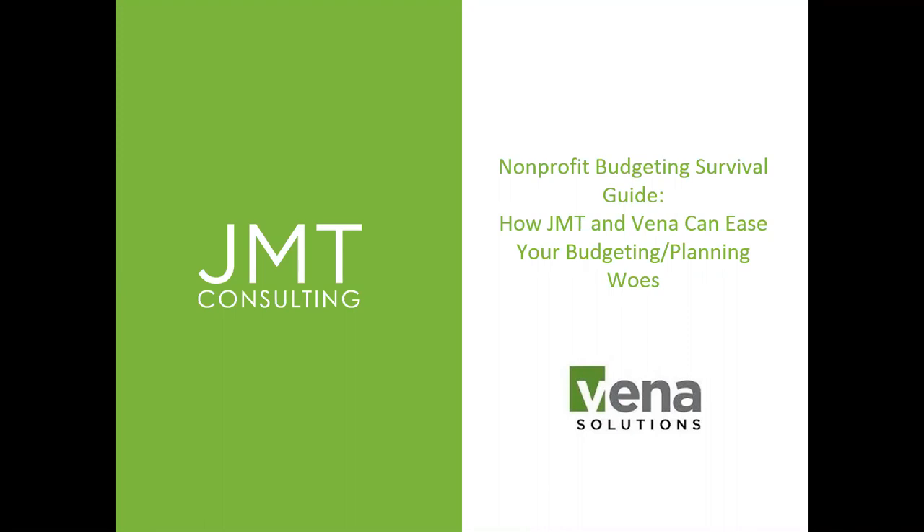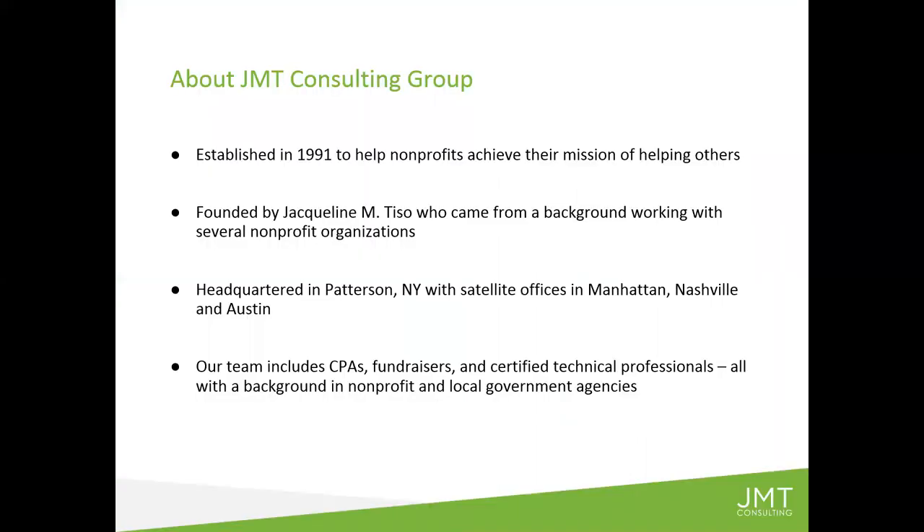We're very excited about Vena Solutions here at JMT. For some of you, we have some clients who already know us very well on this call, but we also have some people who are not currently clients of JMT. So I think it's worth spending a minute or two quickly giving the background of JMT. We were founded by a nonprofit finance professional back in 1991, so next year will be our 30th anniversary.